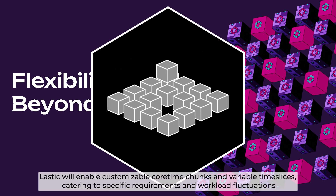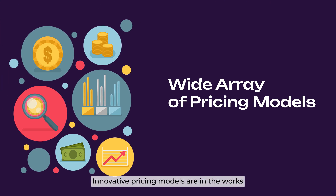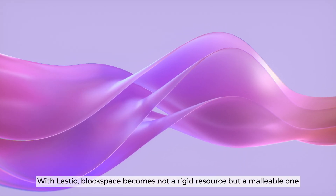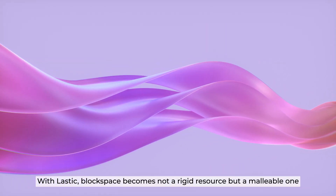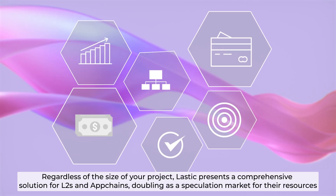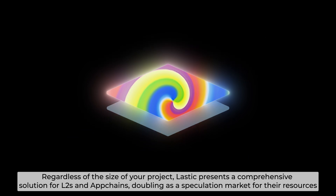Flexibility beyond Polkadot — Lastic will enable customizable Coretime chunks and variable time slices, catering to specific requirements and workload fluctuations. A wide array of pricing models with innovative pricing models are in store. With Lastic, block space becomes not a rigid resource but a malleable one. Regardless of the size of your project, Lastic presents a solution for layer 2s and app chains, doubling as the speculation market for their resources.